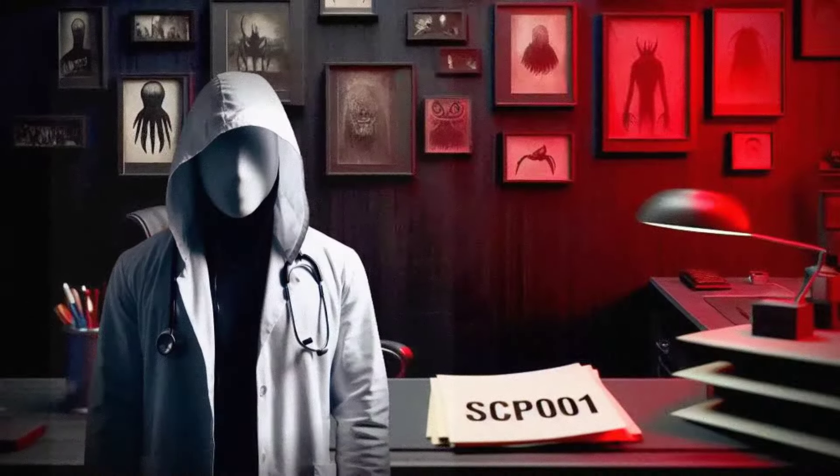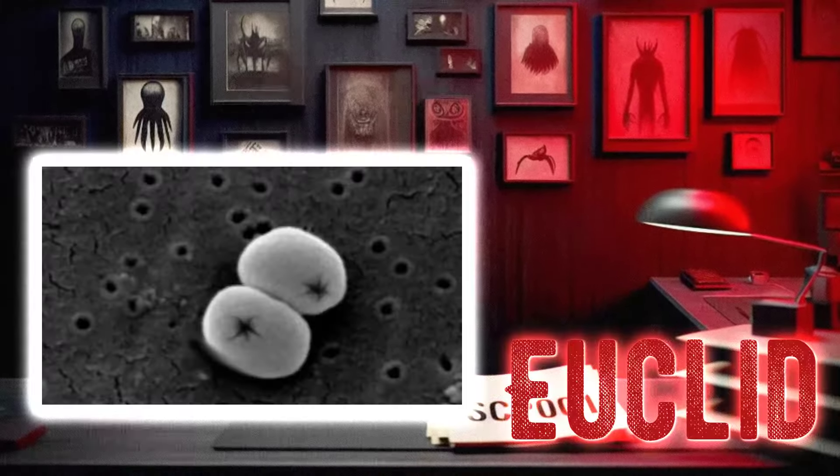Hey there, I'm Dr. Ethan, and today we're going to be talking about SCP-121, the skinning disease. This particular item is classified as Euclid, so you know we're in for a wild ride. Let's dive in and see what this anomaly is all about.